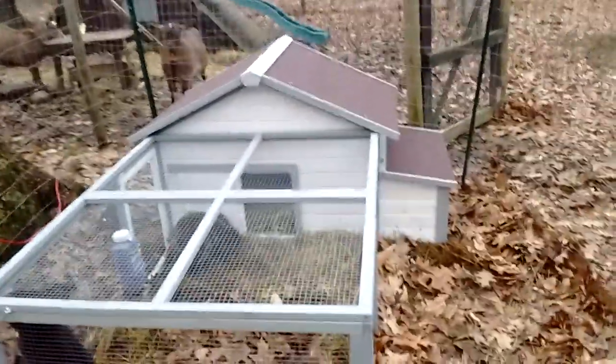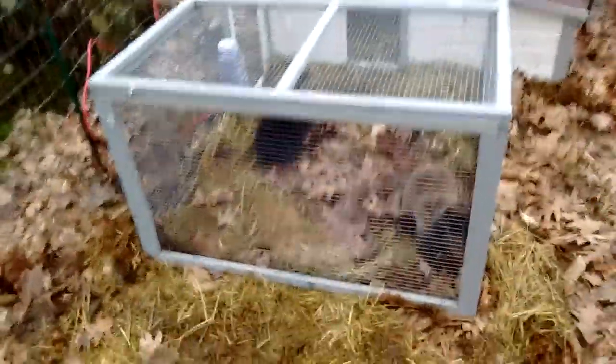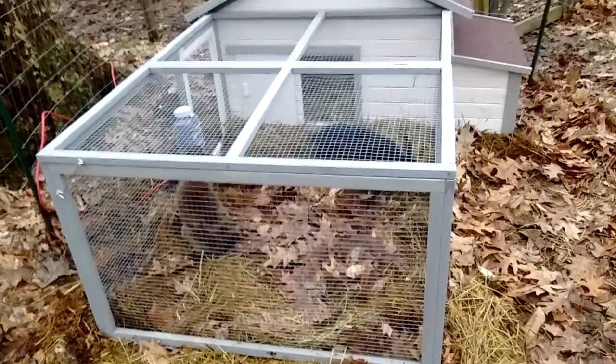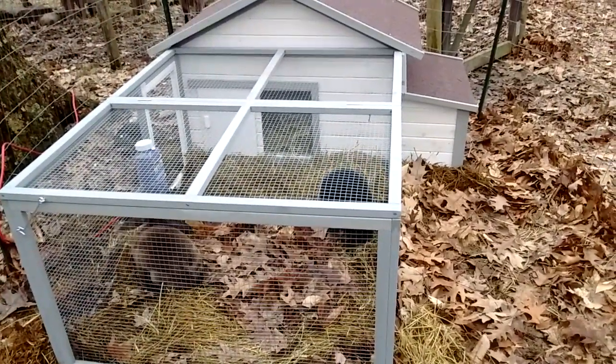So we got this house, so they have a house and then this fenced-in area inside the fenced-in area. Hopefully they like it. I just got it put together and these guys into it, so hopefully it all works out. Hey buds.